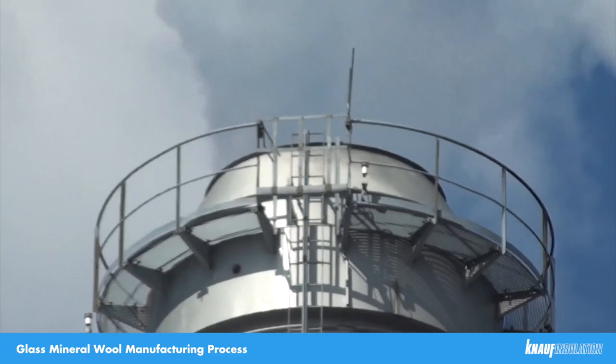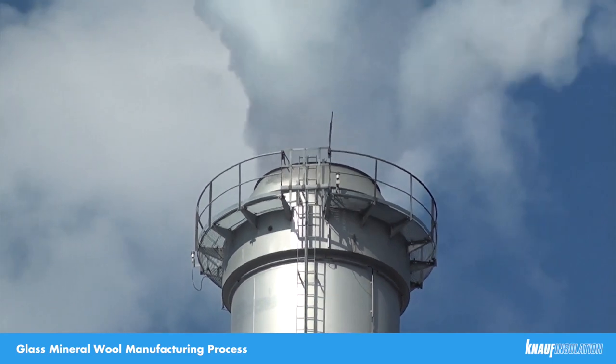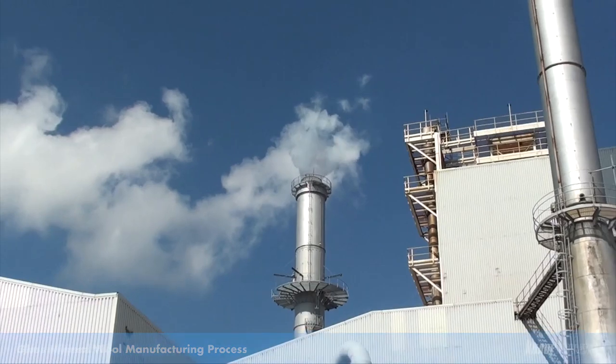Therefore, if you look at the stacks, there is very little being emitted and what you see is essentially steam. We work closely with the Environment Agency to ensure that rigorous standards are maintained and complied with.